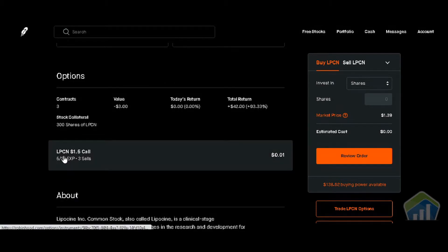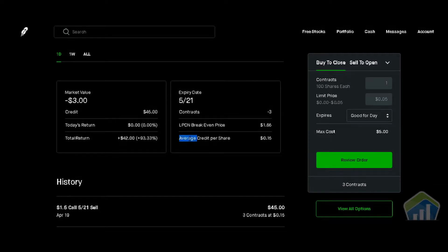We have three contracts open right now. I'll click on this option contract to show you what's going on. Our average credit per share was $0.15. The LPCN break-even is $1.65. We had three contracts with an expiration date of today, 5/21. The credit we received was $45 upfront. The negative $3 shown means if we bought to close, we'd pay out $3 and keep $42 of the $45, or 93.33%. But we're NOT going to do that — these three contracts expire today, and we're going to let them expire worthless and keep the entire $45 premium.